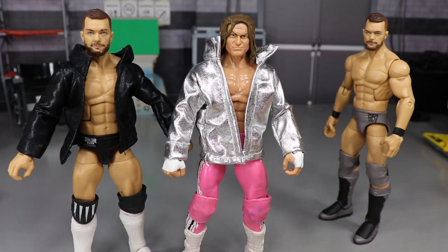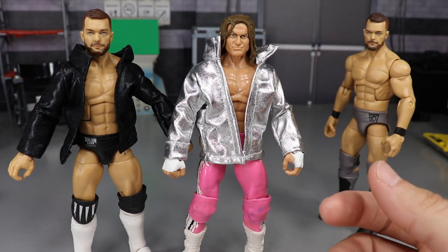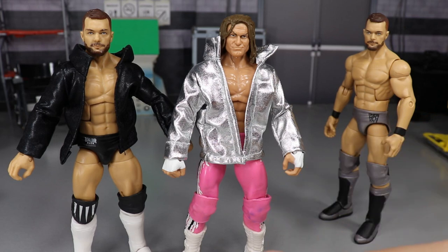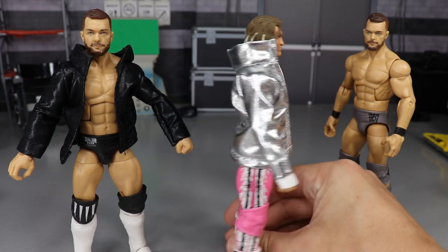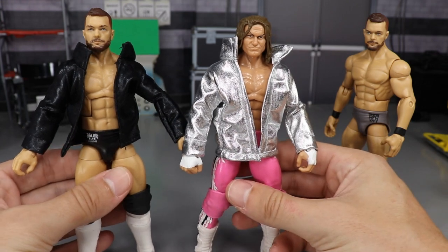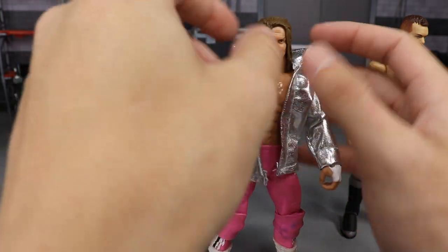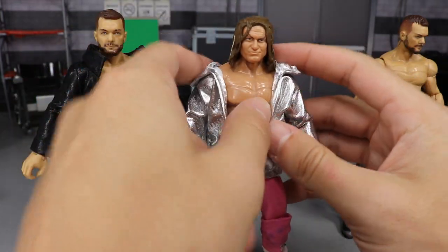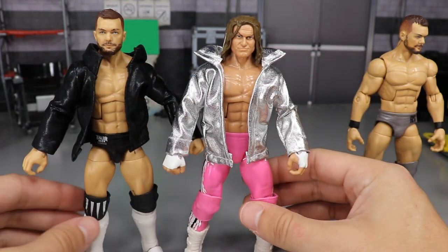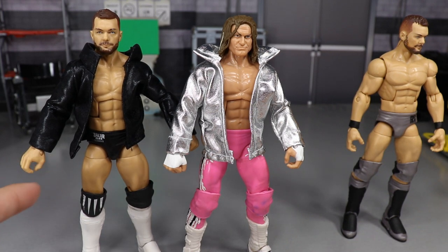They go for a pretty good price. The shipping is from the Philippines or Germany — I can't remember which — but figure clothing is pretty expensive so these go for a pretty good price. I'll leave a link in the description for you guys to go buy one if you'd like. Help him sell out that store — she worked hard on these and they look great. I really dig the way they look on the figure. Both jackets can easily pass for a jacket for your figures.